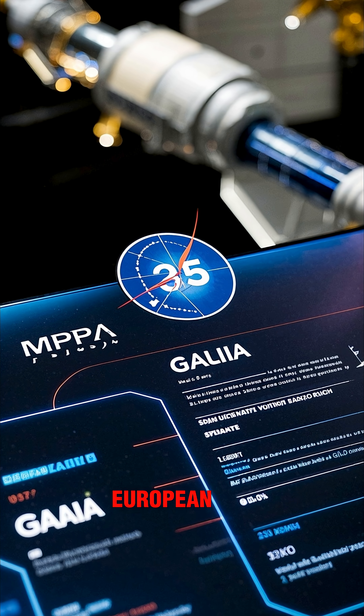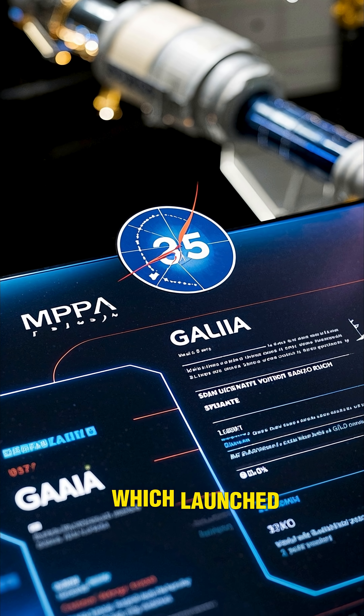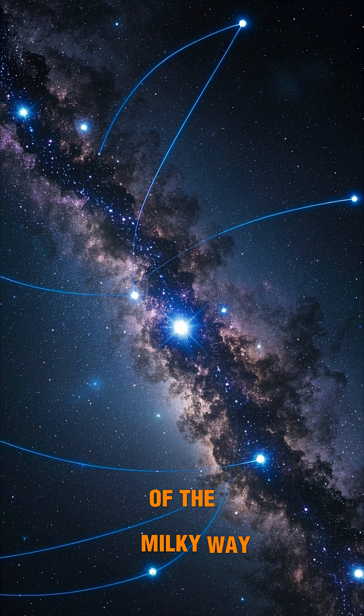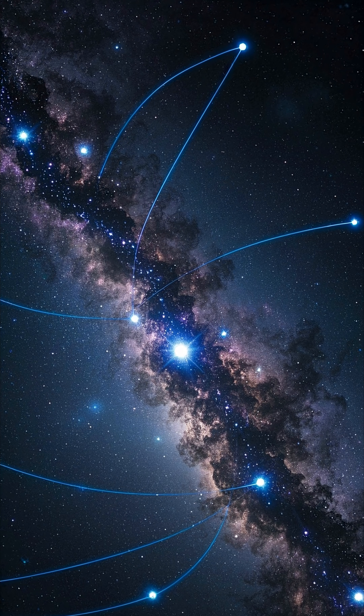The map was created by the European Space Agency using data from their Gaia mission, which launched in 2013. The goal of the Gaia mission was to create a 3D map of the Milky Way, and it did that by measuring the positions and motions of over 100 billion stars.